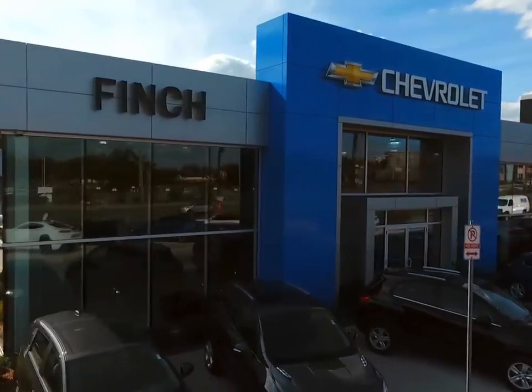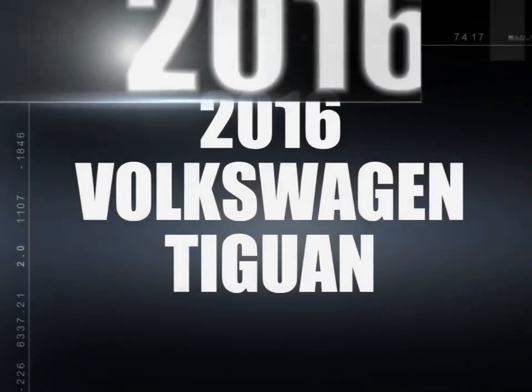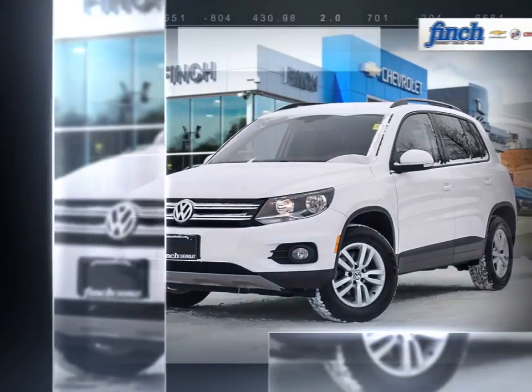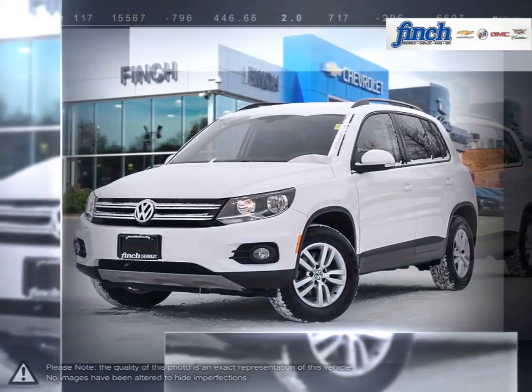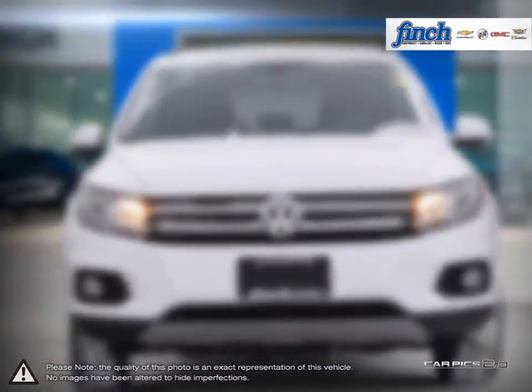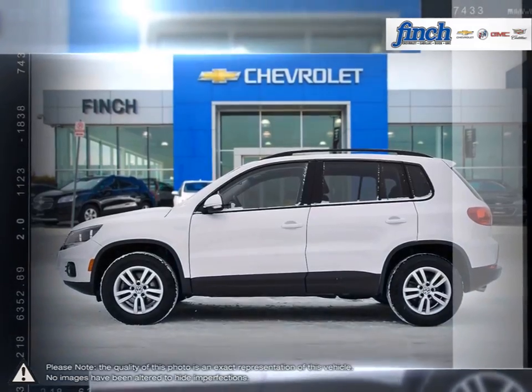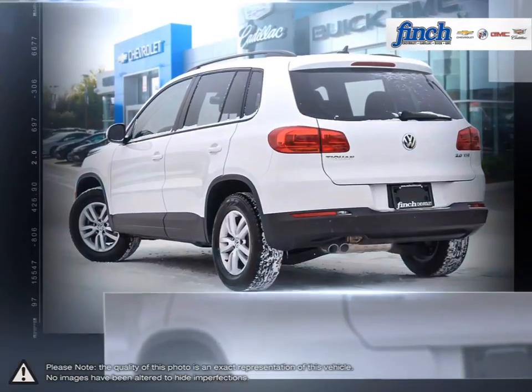Welcome to Finch Chevrolet. Today we're looking at a 2016 Volkswagen Tiguan. The Tiguan is a crossover SUV that manages to bridge the gap between upscale and mainstream, providing outstanding performance and refinement for its class. The smooth and composed drive will prove powerful in almost any situation.